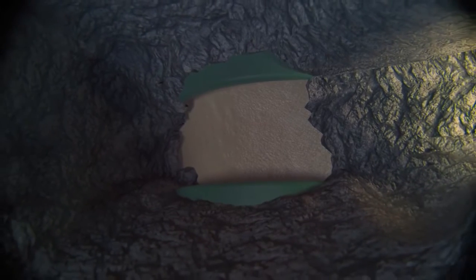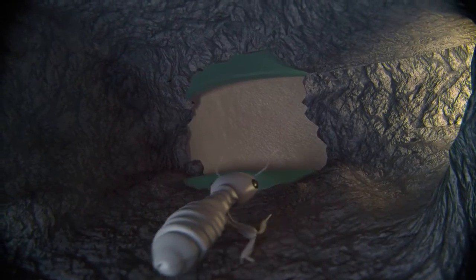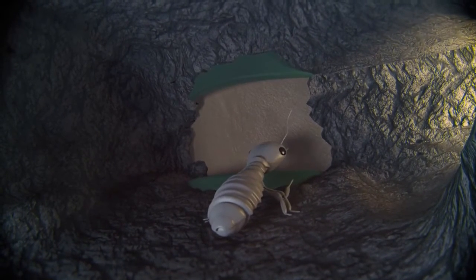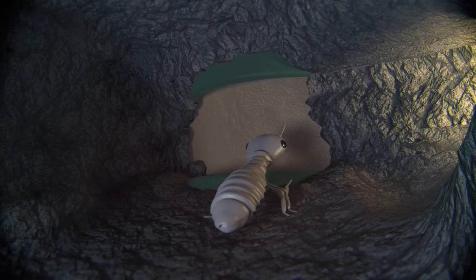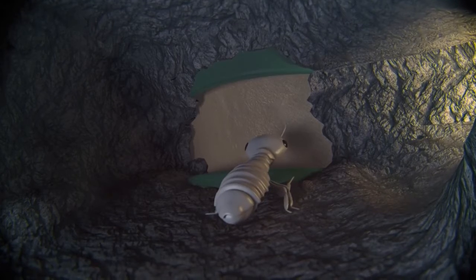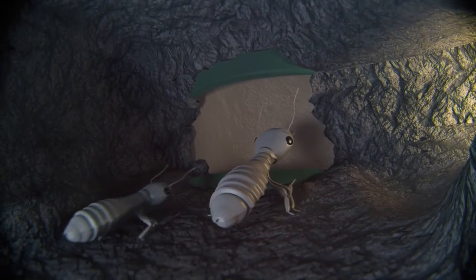Inside the stations, Recruit HD termite bait is patented and proven effective. Each bait station contains enough Recruit HD to eliminate a typical termite colony. The bait doesn't attract termites to the home — worker termites find the bait as part of their exploration pattern. And termites prefer Recruit HD nearly 10 times more than wood.